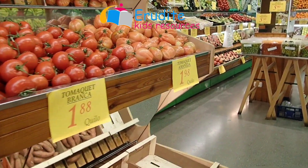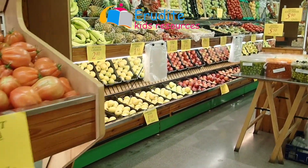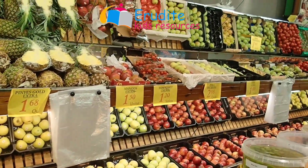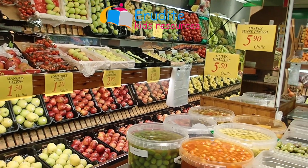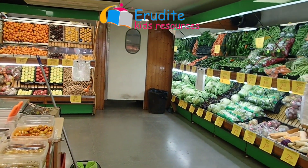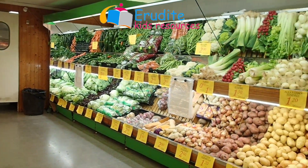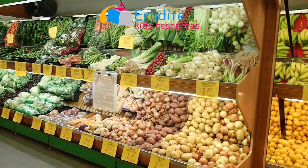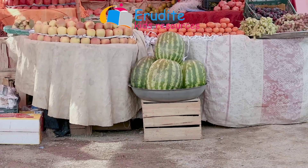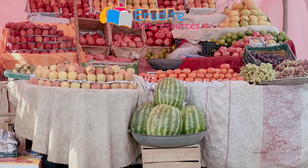The greengrocer's shop is a place where people buy fruits and vegetables. Can you see some fruits in there? Very well. Can you also see that the greengrocer's shop has fruits and vegetables arranged on shelves, trays, cartons, or sometimes tables.